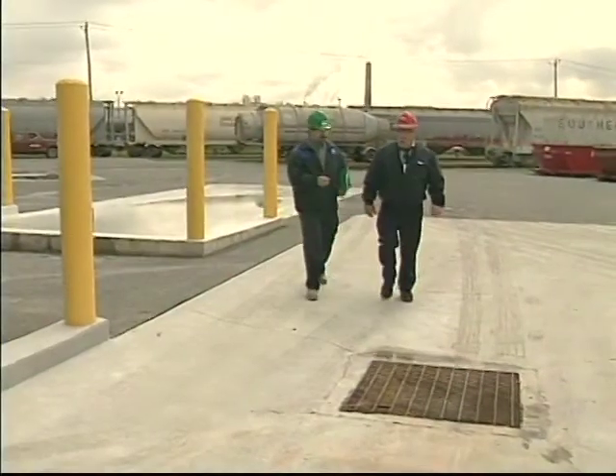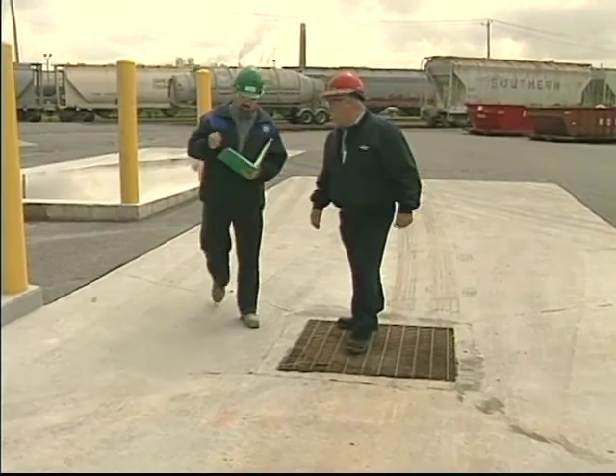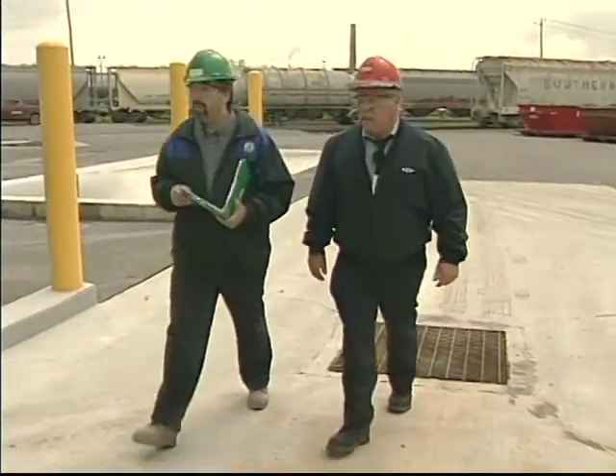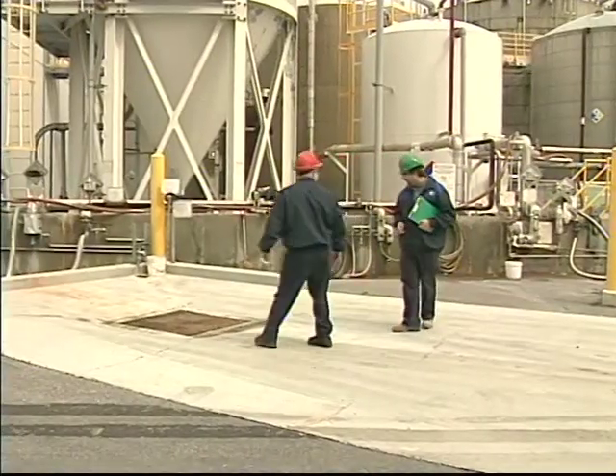The driver is always faced with different configurations of unloading facilities, so it's important that he is familiarized with all the key unloading and safety equipment. Therefore, before the truck is brought into position, the company representative reviews and identifies the location of all safety and unloading features for the driver.